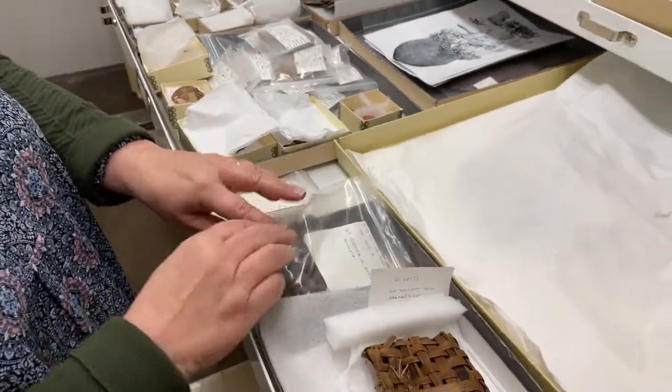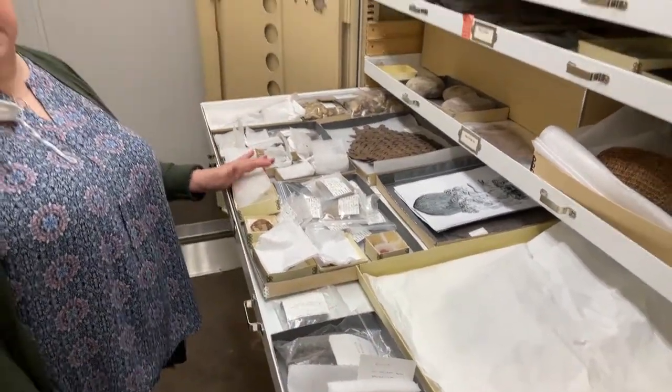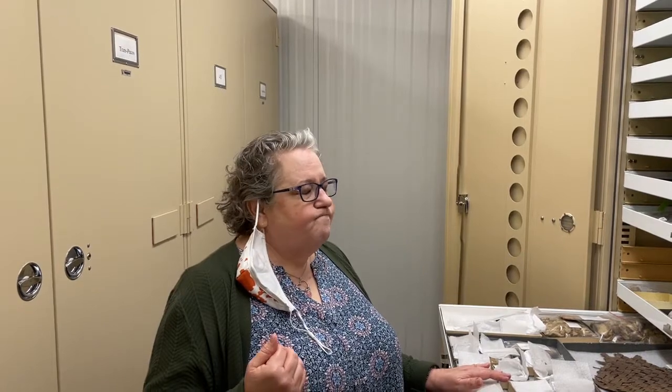These are some of the really fun stuff that we have, but we have millions of objects that we have the pleasure and the honor of taking care of and caring for, so that when our grandchildren's grandchildren want to come to TARL, hopefully this material will still be here. Thank you. Let us know if you want to reach out and talk with us.